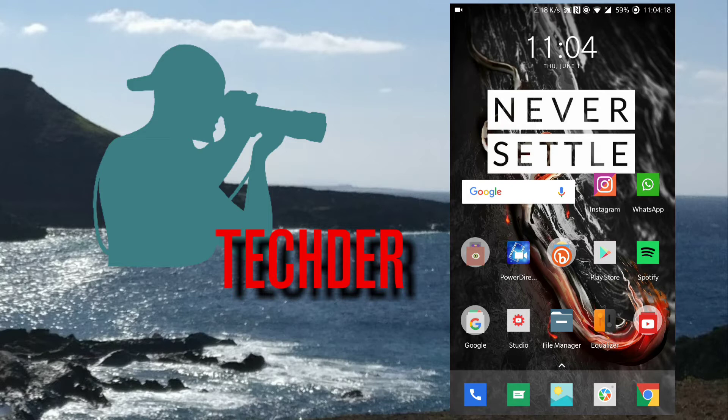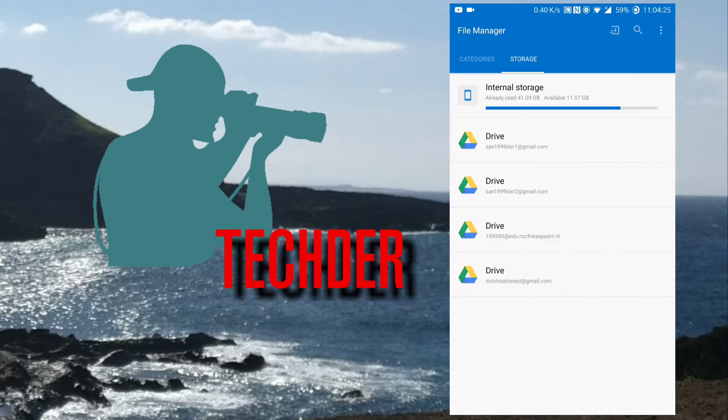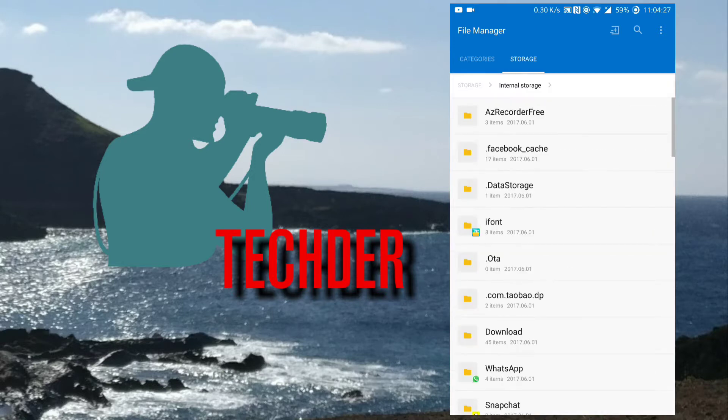There are some differences. The file manager for example has a new color, they have put some improvements inside of this app, so you get a better way to look at your storage.